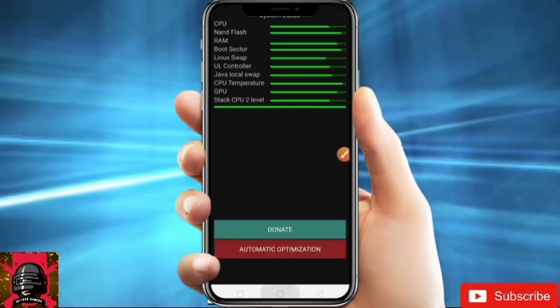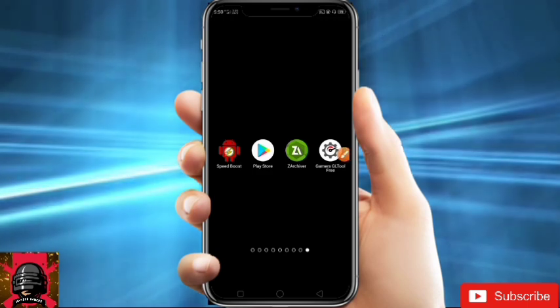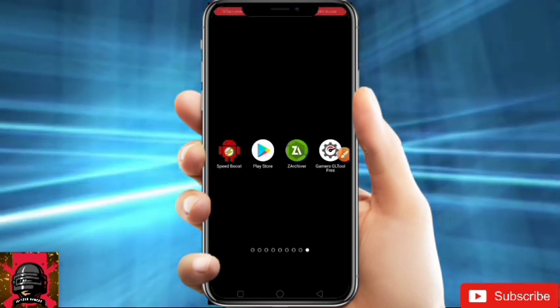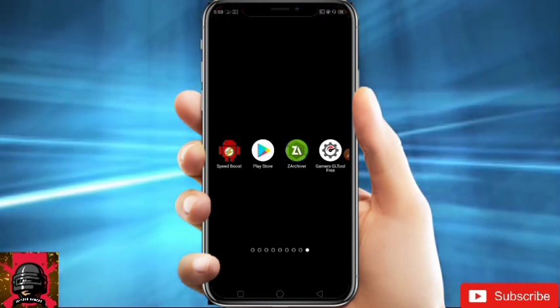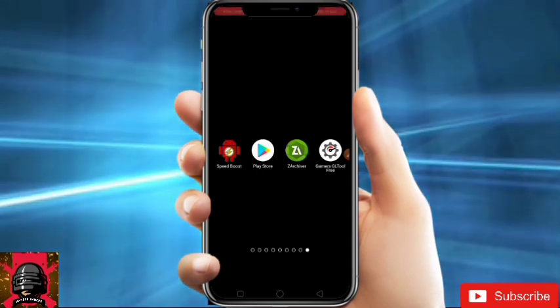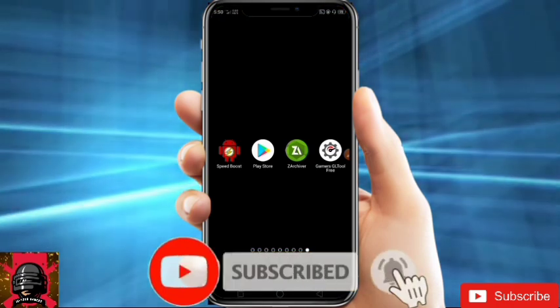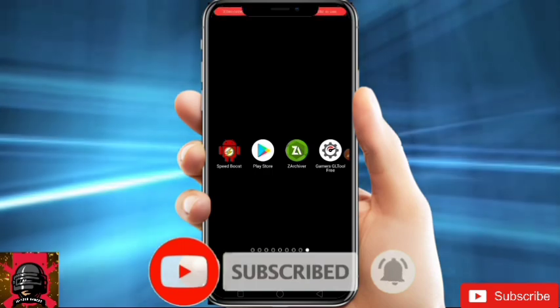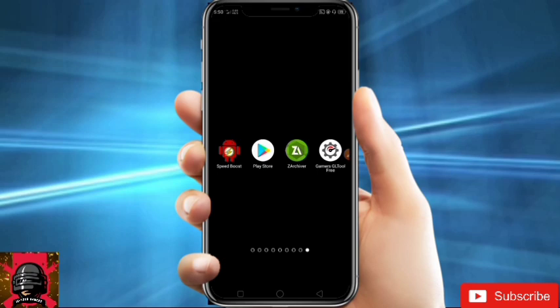And it's done. Hope the video was helpful for you. Thanks for watching — I hope this was useful. You will now get better performance while gaming. If you are new to our channel, don't forget to subscribe. Today's like goal is 200 likes — just complete it. Bye bye, guys, see you in the next video.